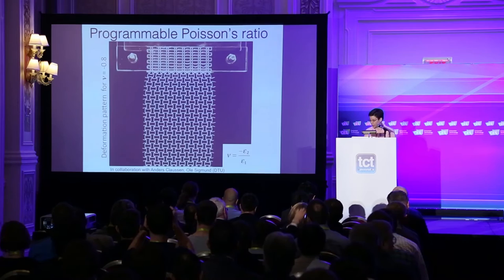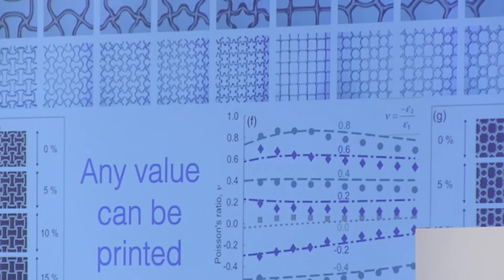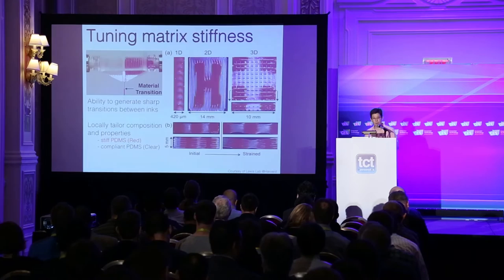Through topology optimization, working closely with Ole Sigmund's group — a world-renowned expert in topology optimization — we can programmably create any type of lattice structure and then programmably create any Poisson ratio from plus to minus 0.8. Importantly, not only can we tune the Poisson ratio, we can maintain it over very large strains of up to 20%, which is actually unprecedented.